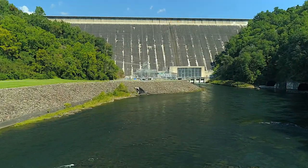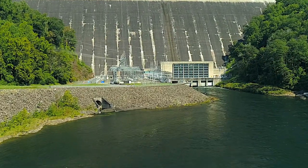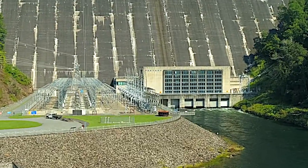Fontana Dam was constructed in the war years of 1942 through 1944 to provide electricity for the Alcoa Tennessee plant producing aluminum for military aircraft, and Oak Ridge, Tennessee, where development of the nuclear age was just beginning.